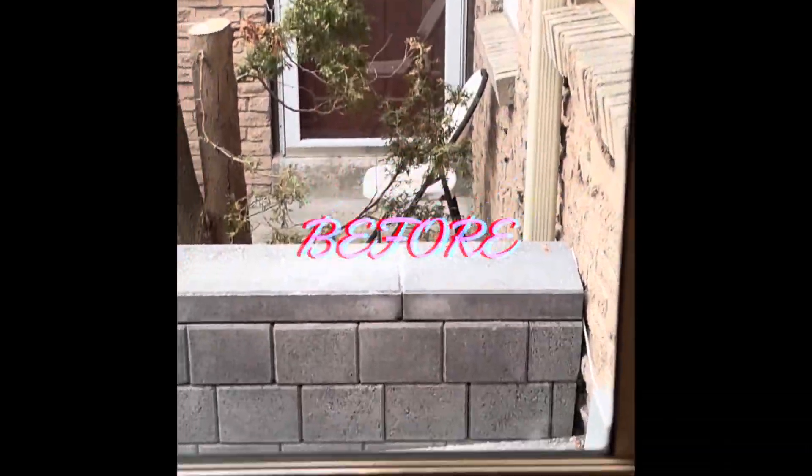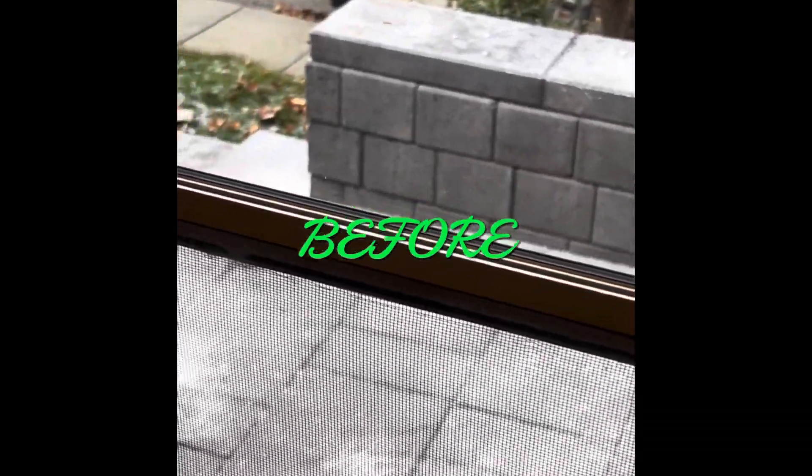Hello everyone, good morning, good evening — how is everyone doing today? I'm going to share with you our new porch enclosure. There you go, that's how it was before. We had extended the porch and put stones, and now we're going to enclose it with walls and doors and a roof.